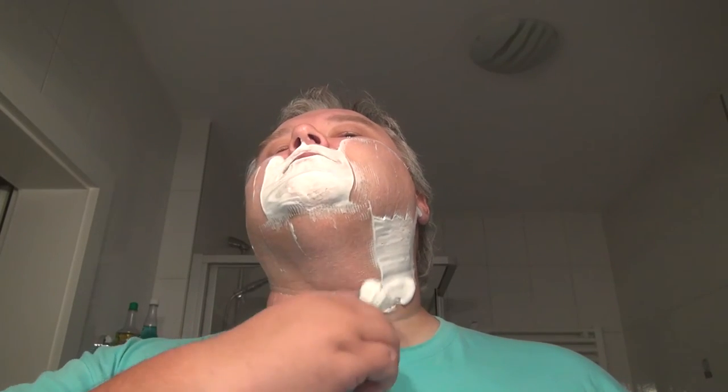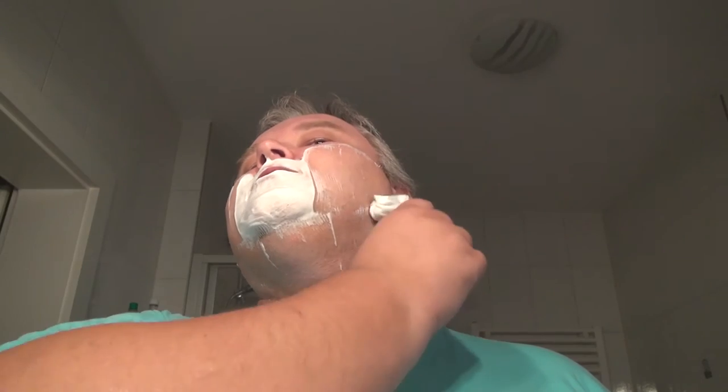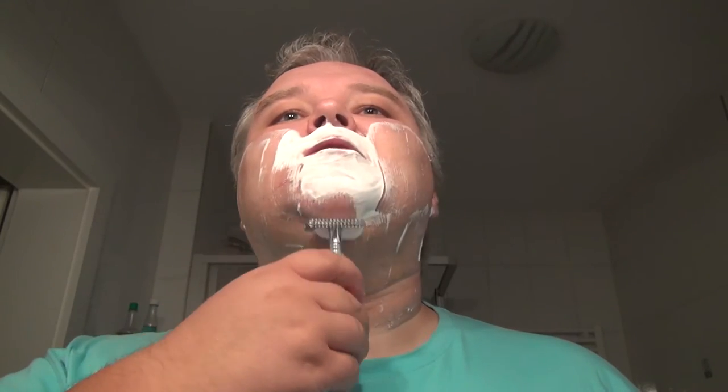I've been asked: these shaving videos, are you doing them in the morning or in the evening? It depends actually, and today it's in the evening in Austria, so if you're in the US it's still in the morning. Anyway, it won't matter much on YouTube. Excellent, excellent first pass — no problems here. The Phoenix is a really awesome efficient razor.